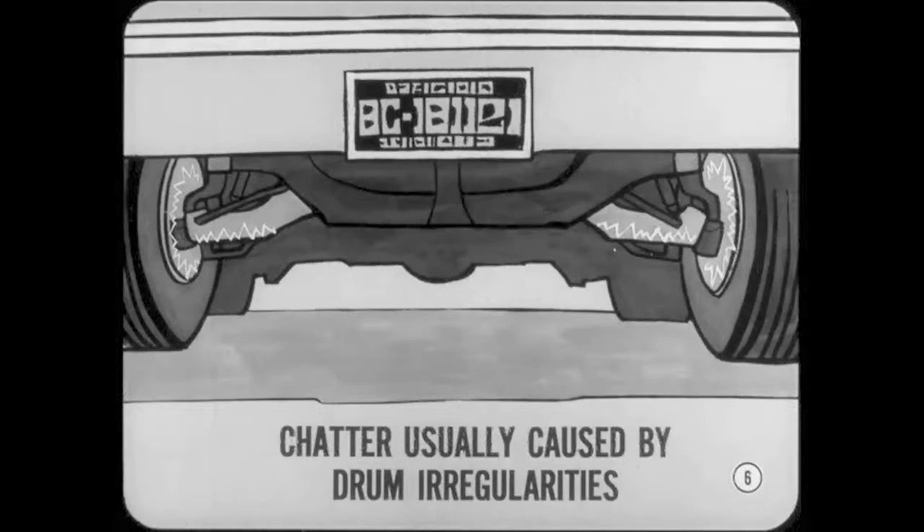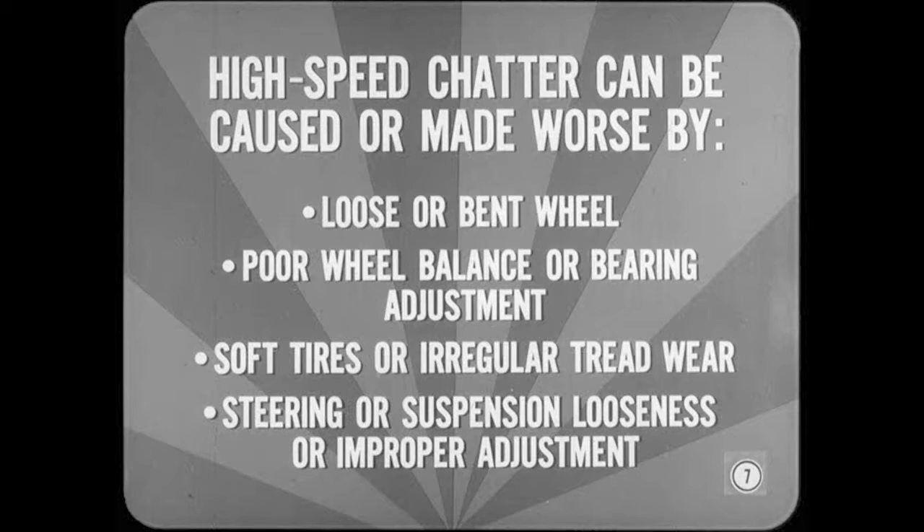Chatter is usually caused by brake drum surface irregularities, especially in the front brakes. A drum surface may be wavy, oval, out of round, or spotted by overheating. In addition to brake drum condition, high speed chatter can also be caused or made worse by a loose or bent wheel, poor wheel balance or bearing adjustment, soft tires or irregular tread wear, steering or suspension looseness, or improper adjustment.